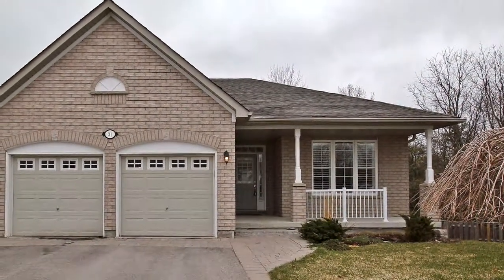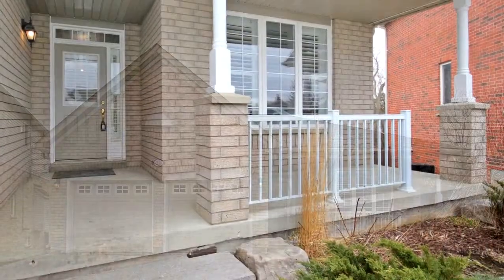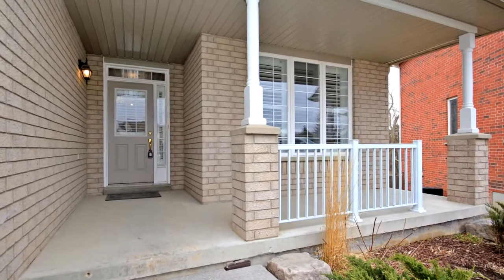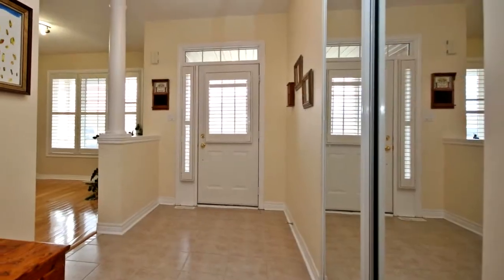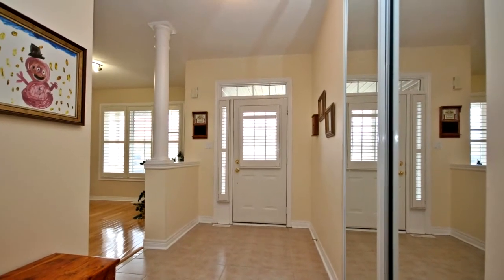Welcome to 31 Marchand Circle in King. Fabulous bungalow on a quiet court location that backs on a mature tree conservation, premium corner lot. Offers 9 foot plus ceilings, open concept, hardwood floors, California shutters, neutral decor.